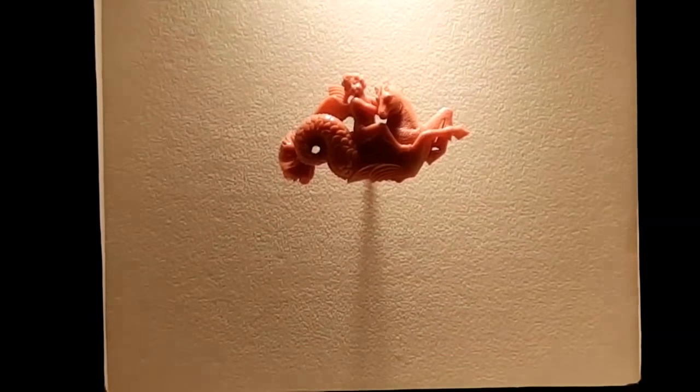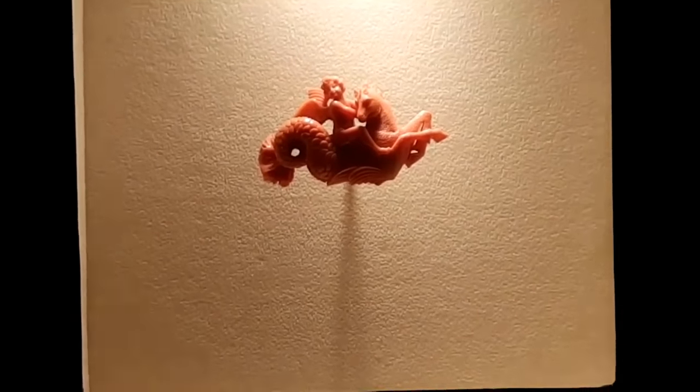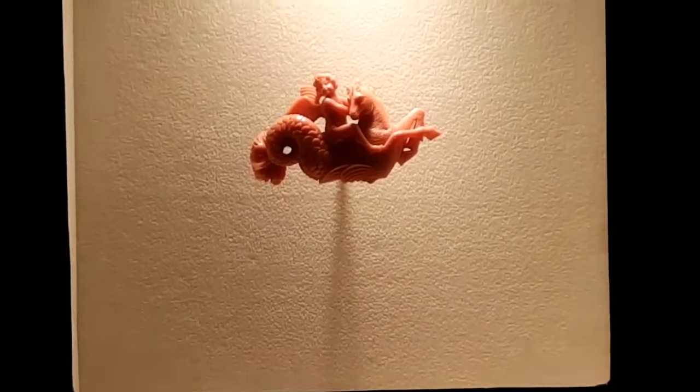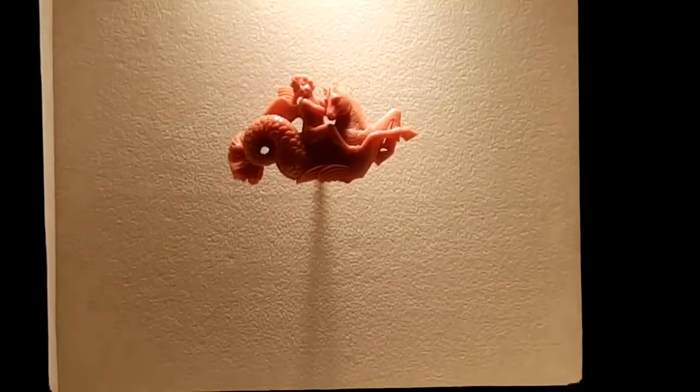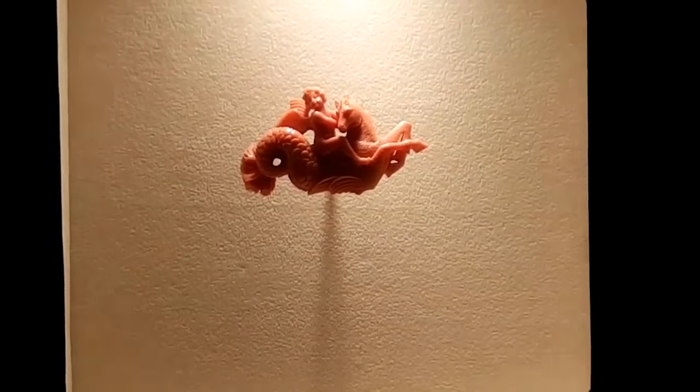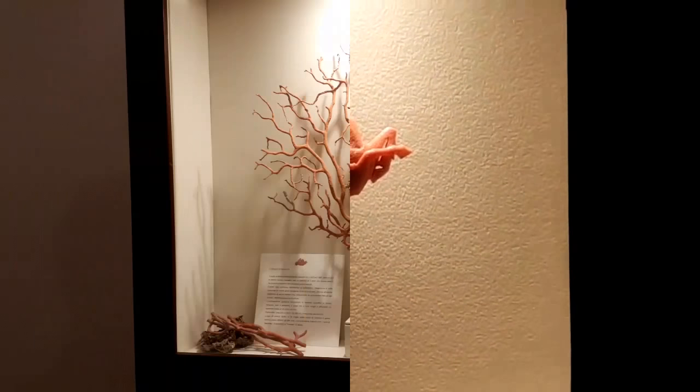This is the Ascione family logo. It's a beautiful sculpture of the god Eros — the god of love — riding a mythical creature, half horse and half mermaid, called Istrishe.